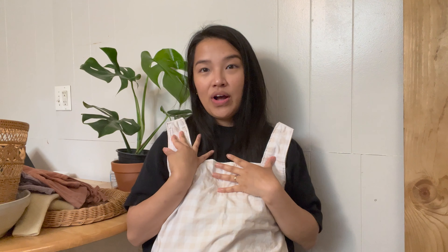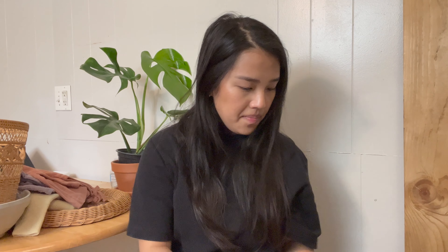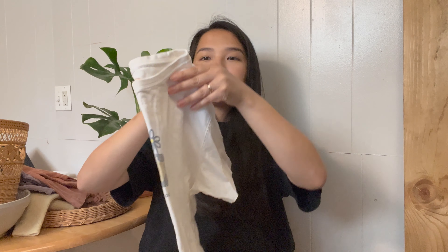Next up are just some random little things. I found this handmade gingham top and it actually looks cute on. Somebody handmade this because it has no tags, and I can tell from the seams that it was sewn by someone. This is a really cute little simple fun top.